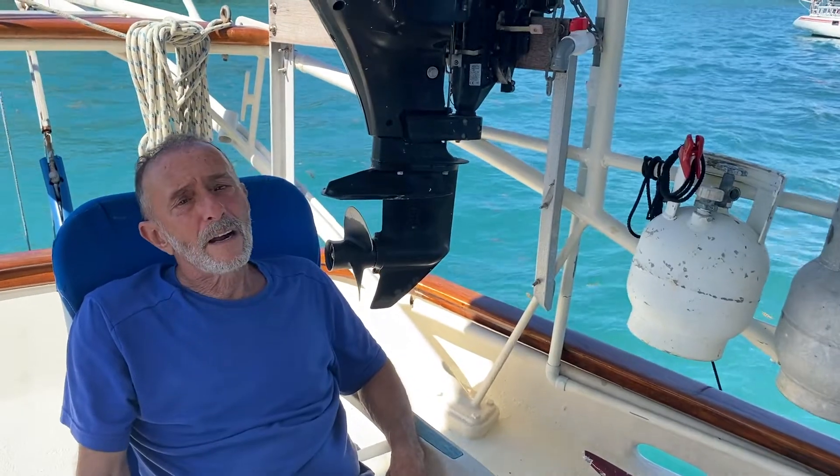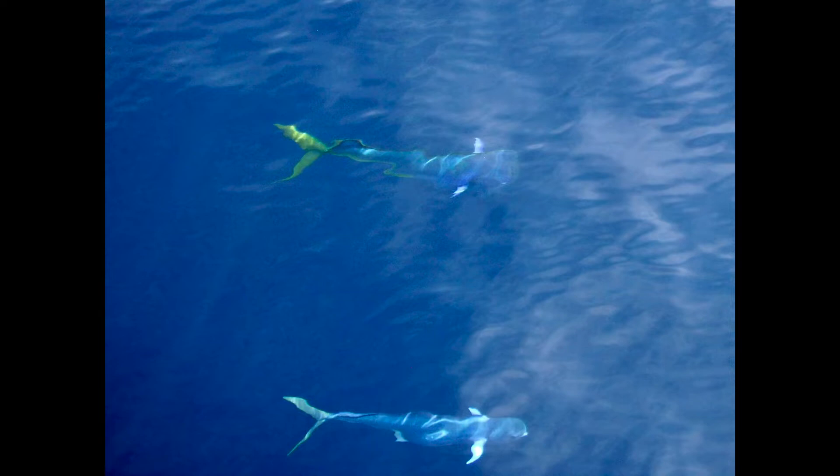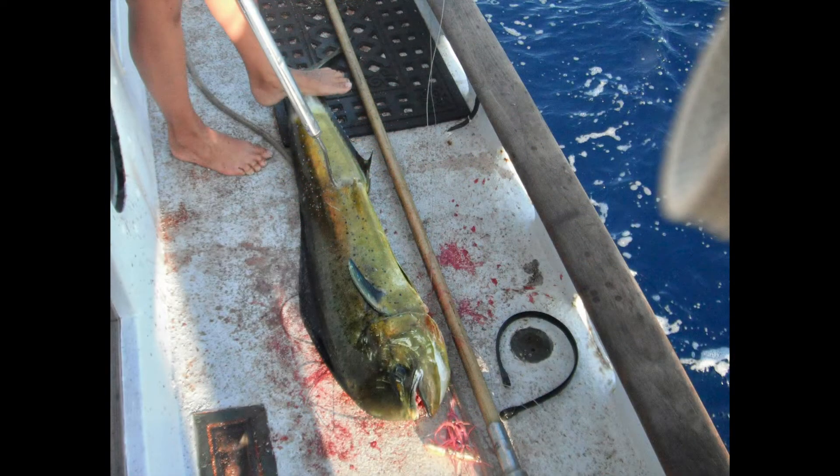Do you do a lot of fishing? Yeah, whenever we're traveling there's always a couple of lines out. As soon as we pull out of the reef we'll set a couple of poles. But we haven't been catching as much in the last couple of years as we used to in Mexico — we were quite sure of catching Dorado almost every time. We avoid fishing inside the reef because there's too much possibility of ciguatera, a nerve toxin.